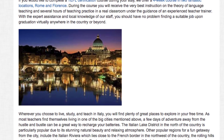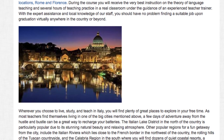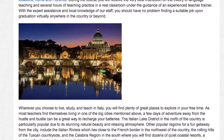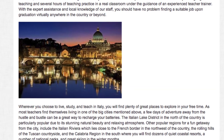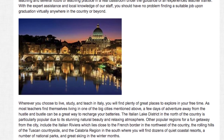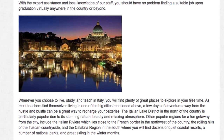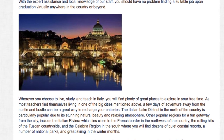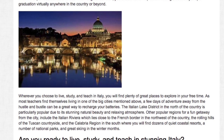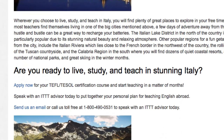Wherever you choose to live, study and teach in Italy, you will find plenty of great places to explore in your free time. As most teachers find themselves living in one of the big cities mentioned above, a few days of adventure away from the hustle and bustle can be a great way to recharge your batteries. The Italian lake district in the north of the country is particularly popular, due to its stunning natural beauty and relaxing atmosphere. Other popular regions include the Italian Riviera, the rolling hills of the Tuscan countryside, and the Calabria region in the south, where you will find dozens of quiet coastal resorts, national parks and great skiing in the winter months.